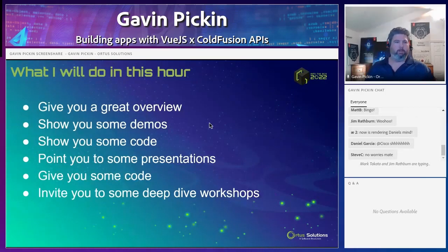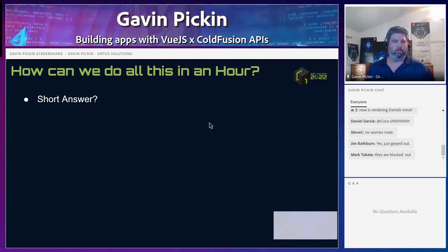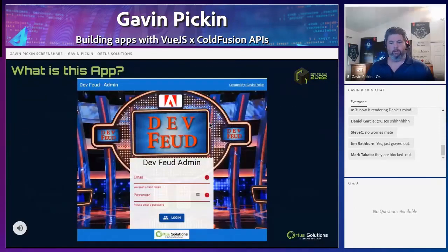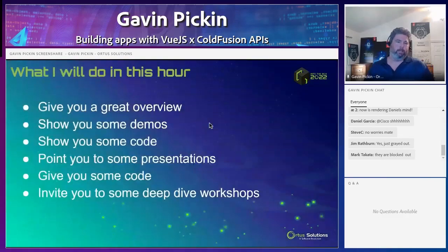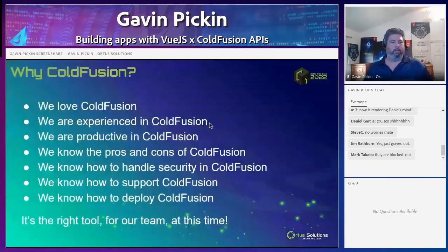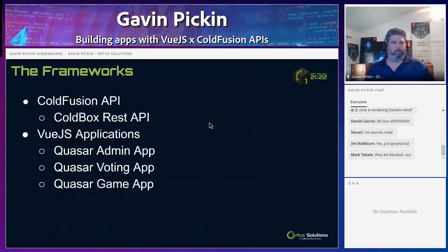Sorry about that everybody. So why Vue.js — we just talked about that. Let's jump in. The frameworks: obviously frameworks are great, they help solve those problems over and over again that everyone else has faced, so you don't have to reinvent the wheel every time.